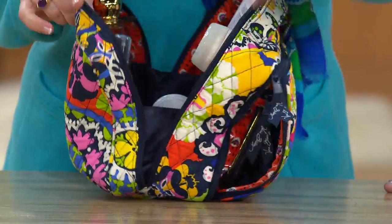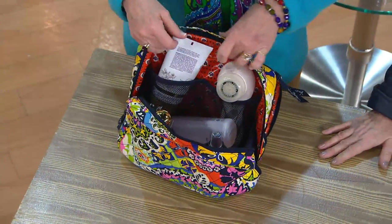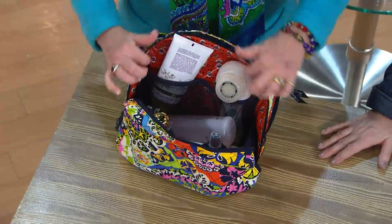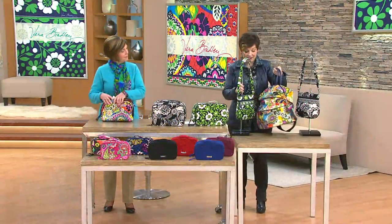Look at the gusset here — things aren't going to slip and fall out, it's going to stay right where you put it. And if one of these happened to have a little leak, you're just going to wipe it right out. Perfect.